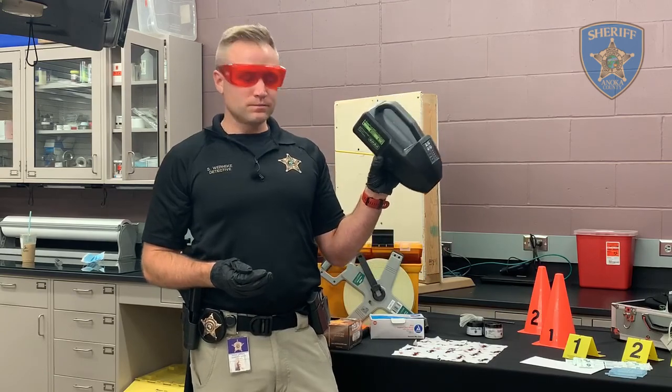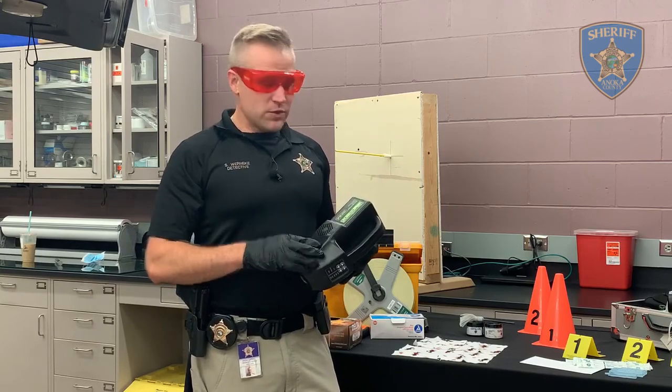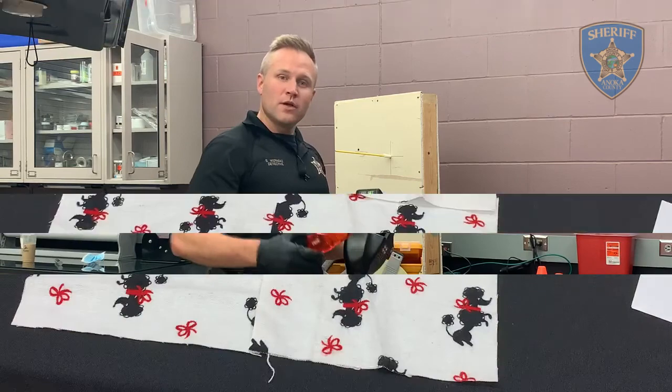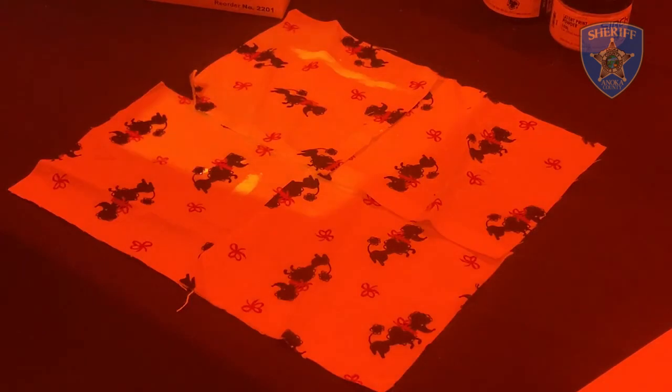This here is an alternate light source. We use it to search for bodily fluids on various surfaces for a variety of reasons. We use it with different colored goggles and it reveals different bodily fluids. Without the light on you see nothing here, but once I turn the light on and shine it on it, stains are luminescing in various places on this bed sheet here.